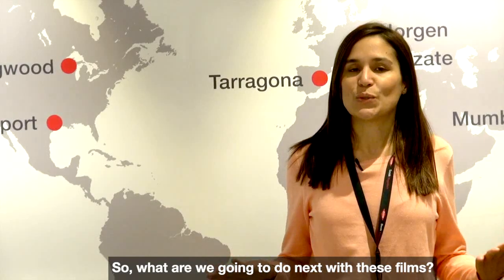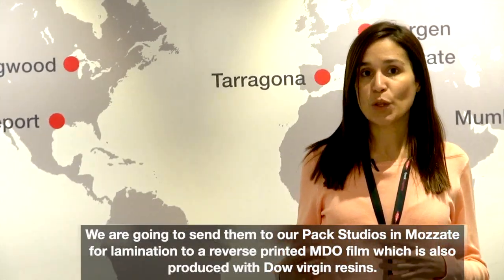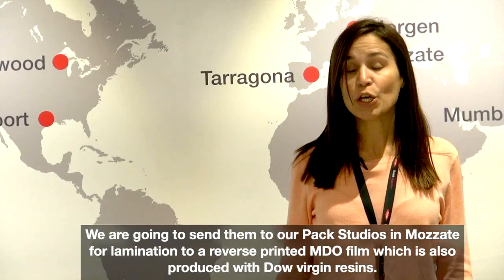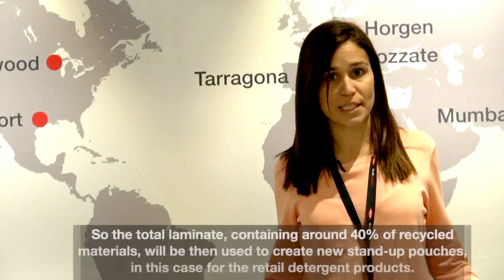So what are we going to do next with these films? We are going to send them to our PAX studios in Mozate for lamination to a reverse printed MDO film, which is also produced without virgin resins.